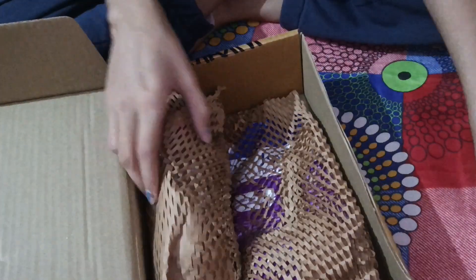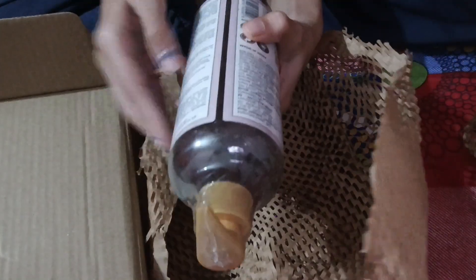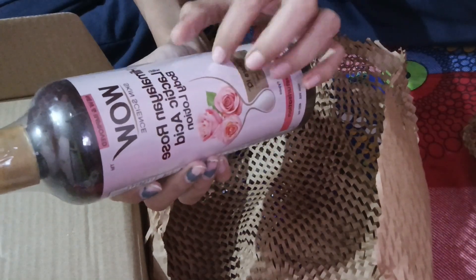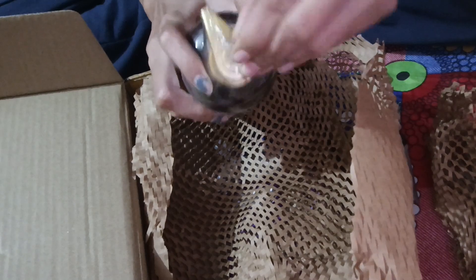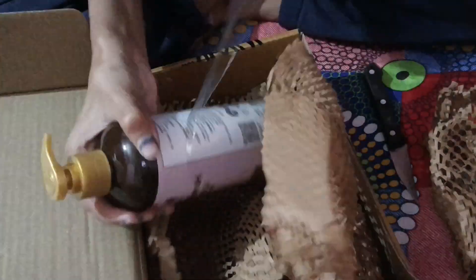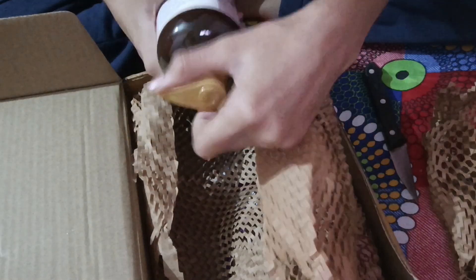The next product is this WOW body lotion. I'm always a big fan, and using WOW body lotion in winters will be a great choice. This body lotion's actual rate is 449 rupees but I got it for just 202 rupees. I got this body lotion in a 400ml size, so it was a very very good deal.